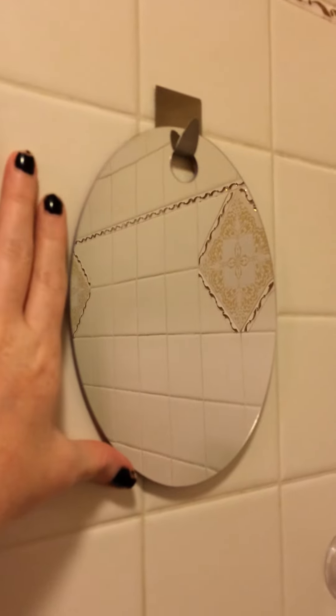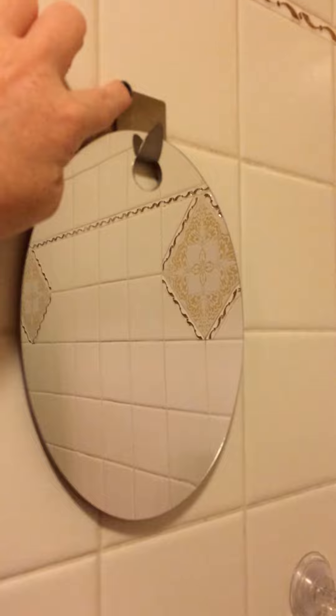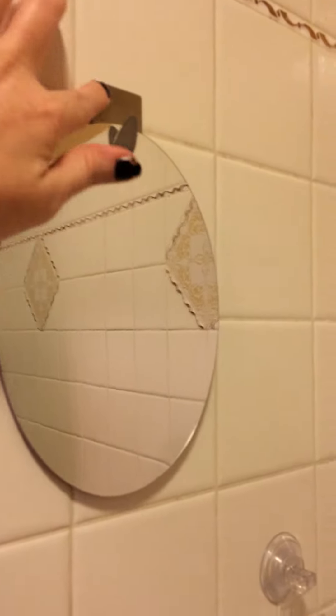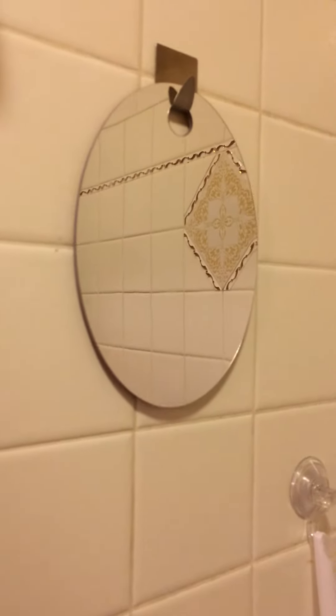I'll show you how big it is. It's about the size of your face, and it hangs with this great little adhesive hook that it comes with. It does not budge. You can take it off and put it back on if you need to.